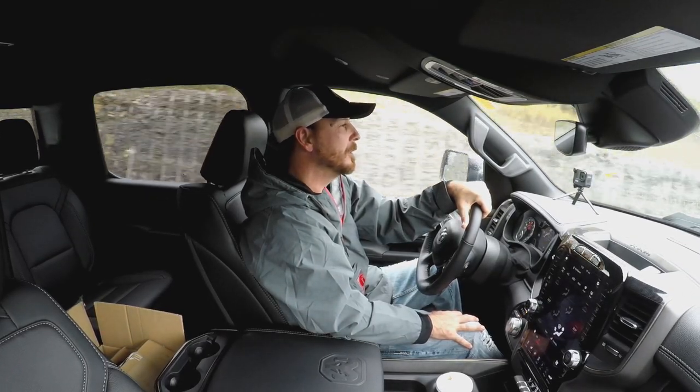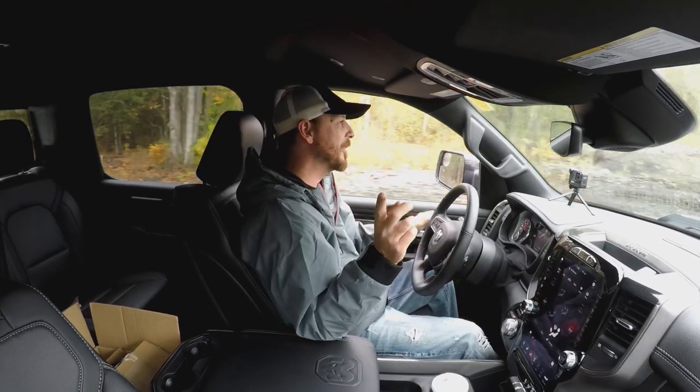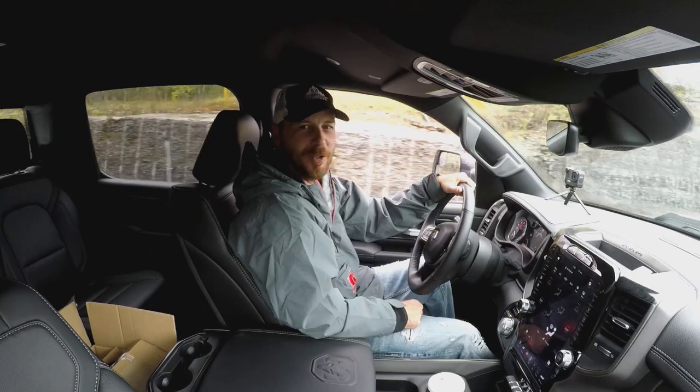Oh, that sounds good. Roll down the window. Oh, I almost rolled down that window. That would have been a huge mistake. Do not do that.